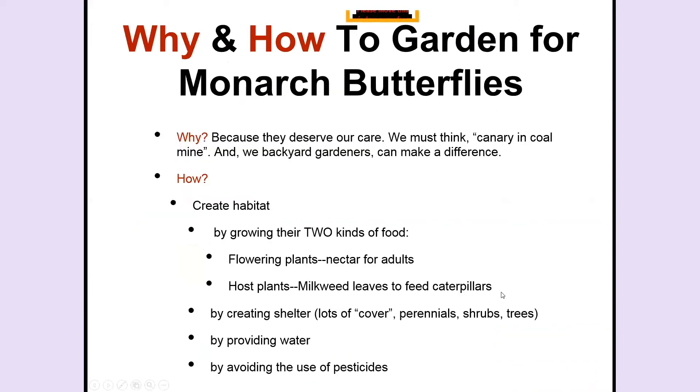Tonight I'll be talking about why I believe we should garden for monarch butterflies, and I'll give you specific instructions about how to garden for monarchs. If you create a garden for monarch butterflies, you will also attract other butterflies, other beneficial insects including pollinators, and predators that kill other insects. To create a butterfly garden is to create good habitat for other insects.